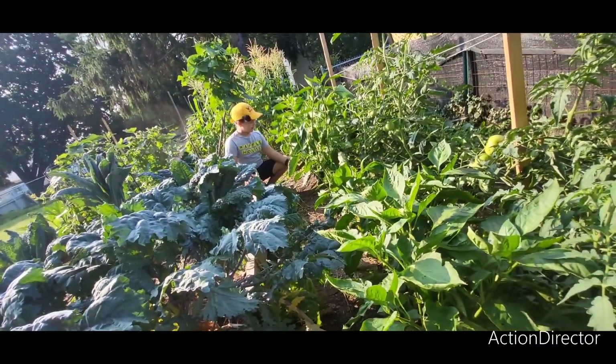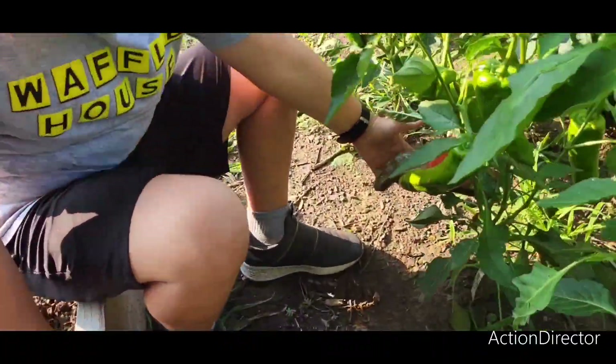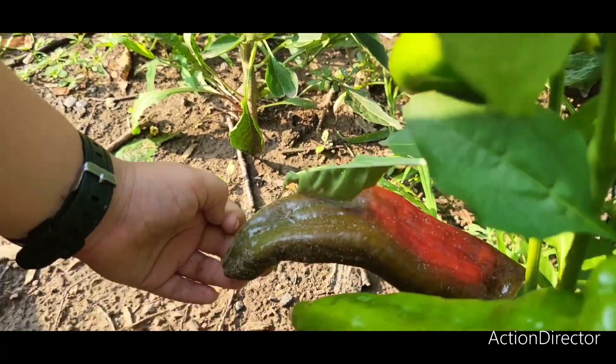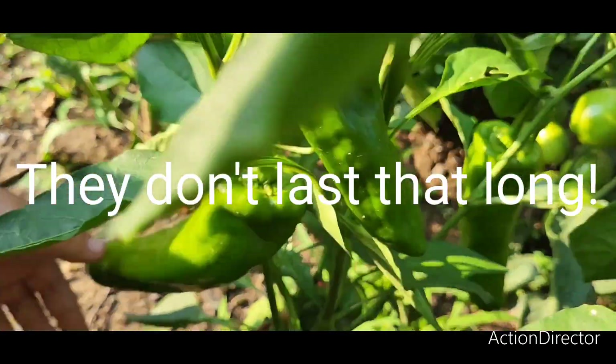These are our Italian ale peppers, and we got them from the Veggie Boys. And here, one of them's turning red, just like one of our tomatoes. I don't think any of the other ones are going to turn red.